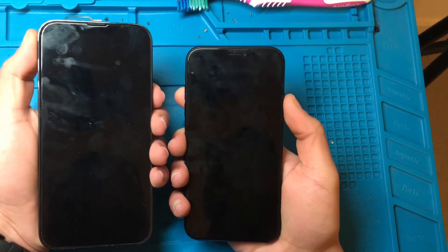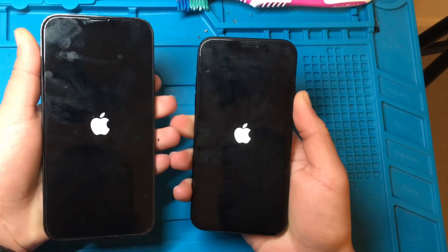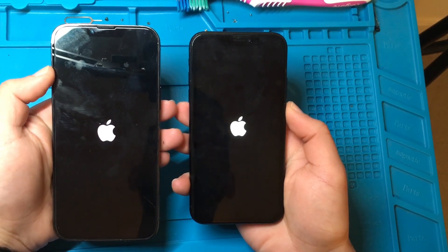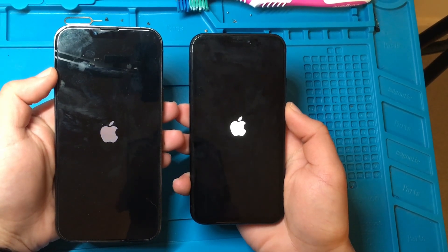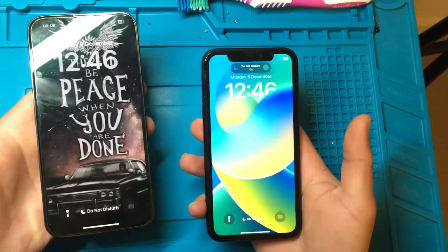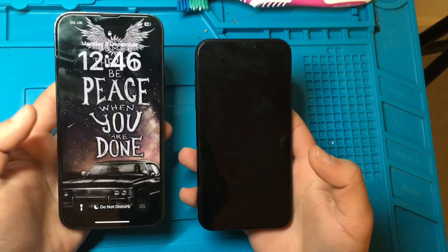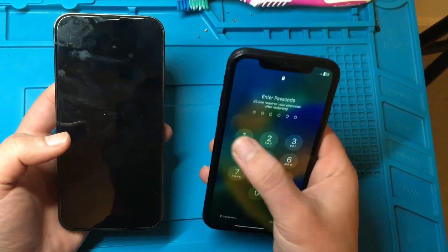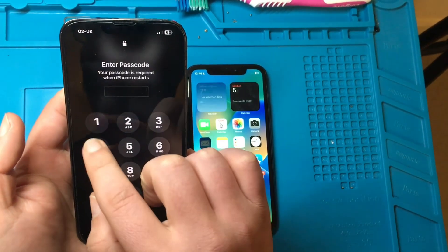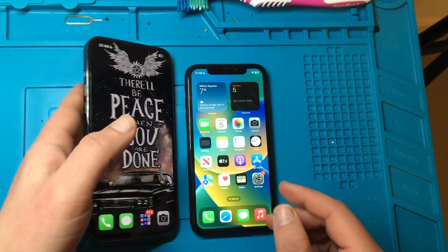So let's put them up and see which one boots first. Bear in mind here we've got a few years difference — the 13 Pro Max is about a year old, where the XR was released back in 2018. But still, it's still supported. You didn't see much difference in the boot up process, but of course the 13 Pro Max booted up first, cause we're talking about 6GB of RAM on the 13 Pro Max compared to 3GB of RAM on the XR.